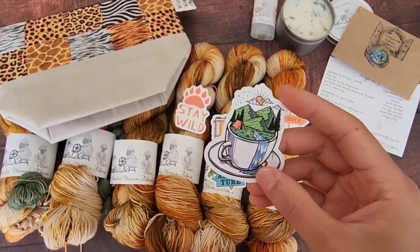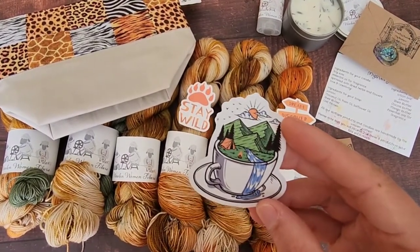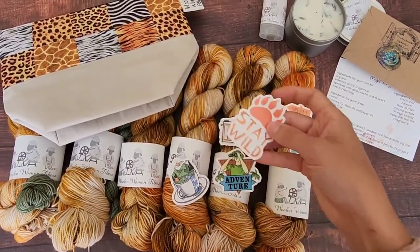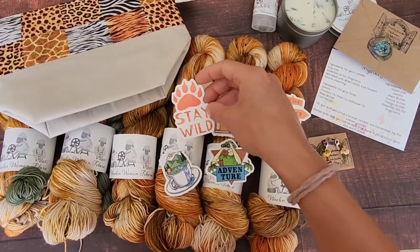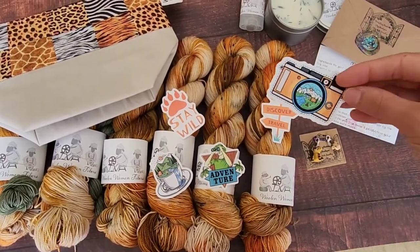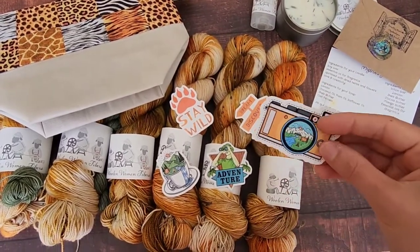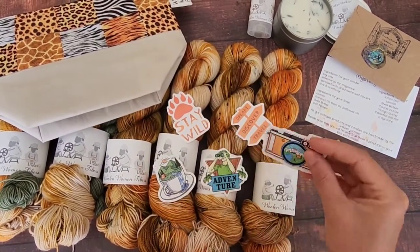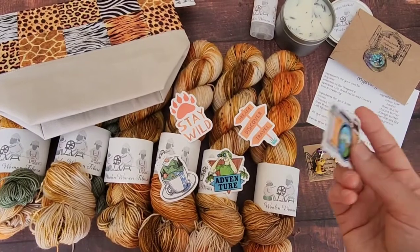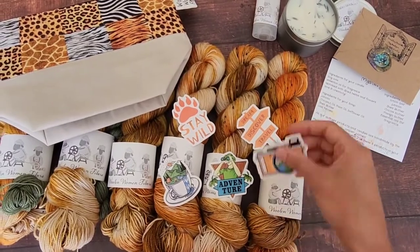So this month we're doing water bottle stickers because it's all about adventure. This adorable little teacup has a little campsite on it — so cute with a waterfall running down. We have a couple and you're going to get an assortment. It may not be these specifically, but it's going to be all kinds of 'stay wild,' adventure, camera stickers, dream, travel, discover. Really cute if you're somebody that likes to hike or the outdoors — these will be cute for your water bottle, your laptop, anything you want to decorate. If you journal, this would be cool too. There's always one mystery extra in the box.